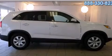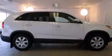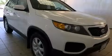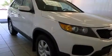This is a 2012 Kia Sorento, a great blend of utility, comfort, and style. It features a 2.4-liter four-cylinder engine, an automatic transmission, and all-wheel drive.